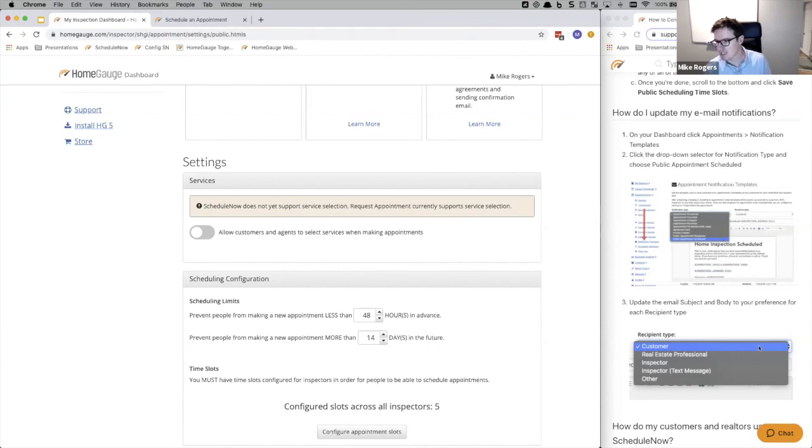Scott asked: will the request appointment interface be updated to look like this without the time slot component? Short answer: yes. The focus for the team right now is to get ScheduleNow out for single inspectors and provide basic multi-inspector features, then add the service selection screen. Straight after that, we're looking at revamping the request appointment flow to follow a very similar flow to this — the buyer would just provide a couple of different options instead of selecting a time slot.